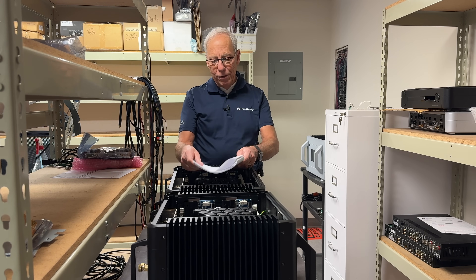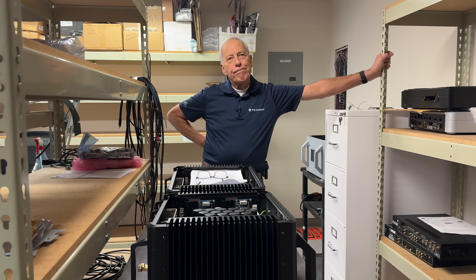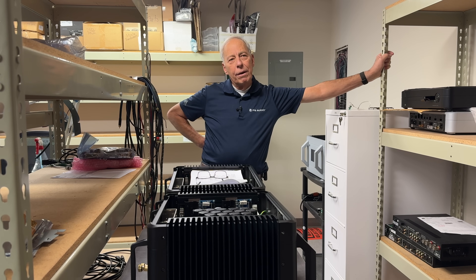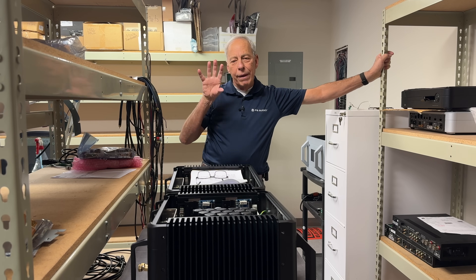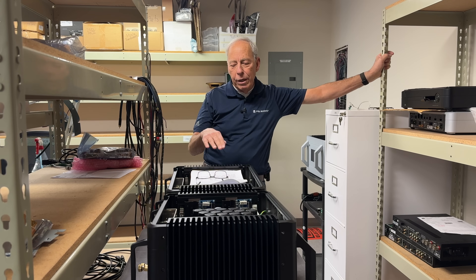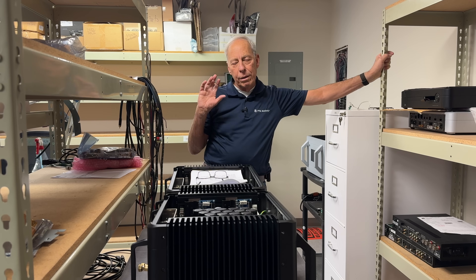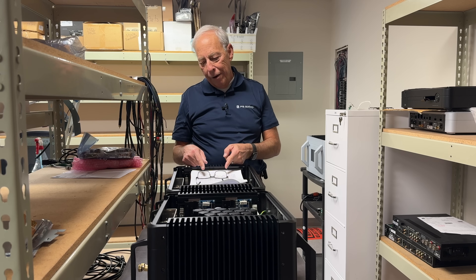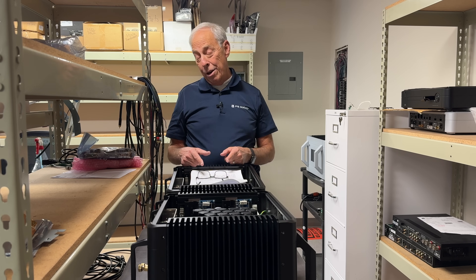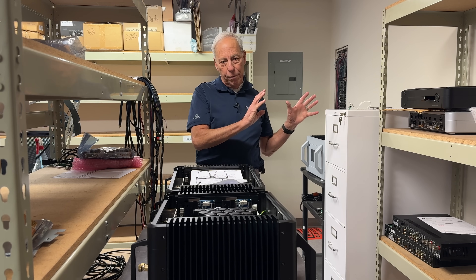Yeah, I know. It gets confusing, doesn't it? Your amp is going to be sending 750 — that's its mode. It's going to be increasing its power by 50% in response to any signal sent to it. I guarantee you, whatever speakers you're hooking up, they ain't using 750 watts — they'd probably go out and smoke. So let's not use that for a moment.